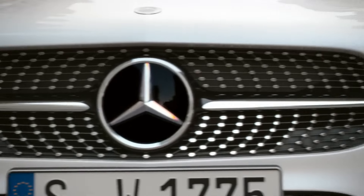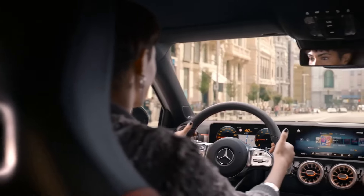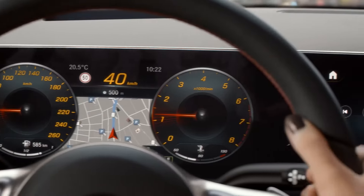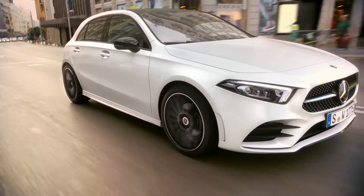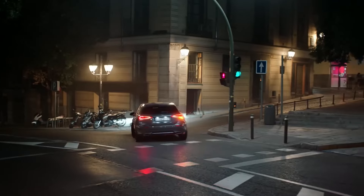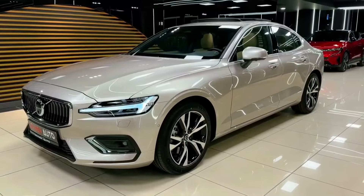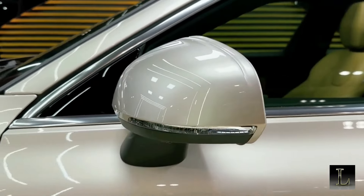Mercedes-Benz introduces the A-Class as an entry point to the luxury segment. The A-Class sedan features cutting-edge technology, elegant styling, and the prestige of the Mercedes-Benz badge, making it a standout choice for those seeking affordable luxury.